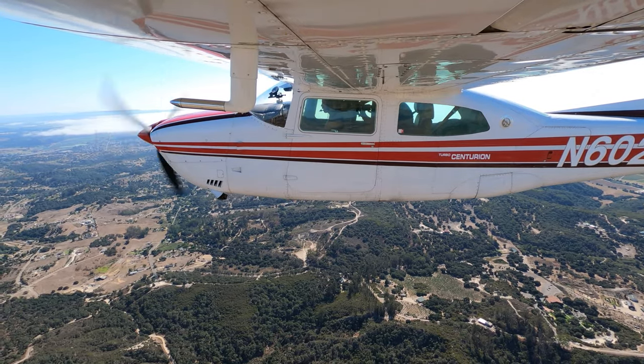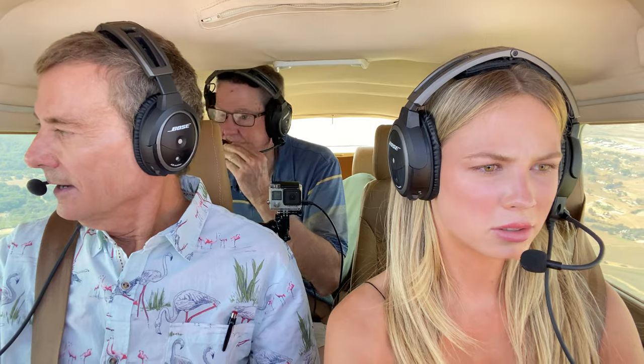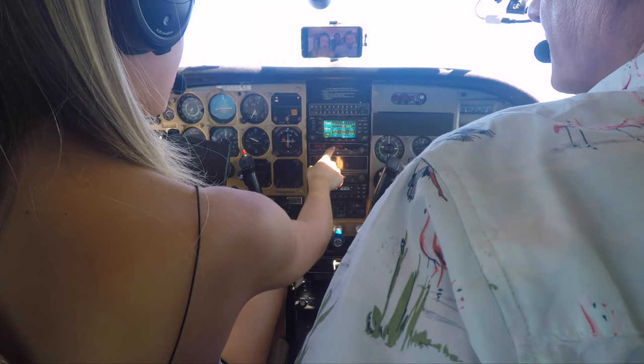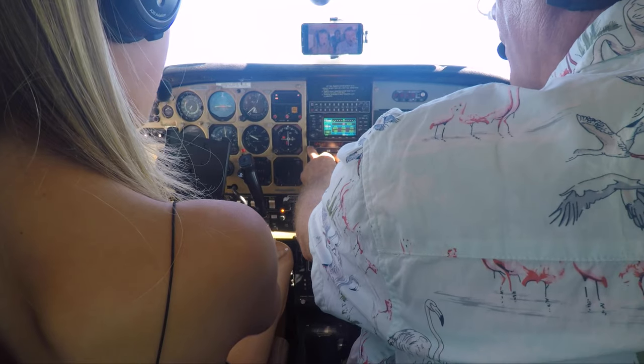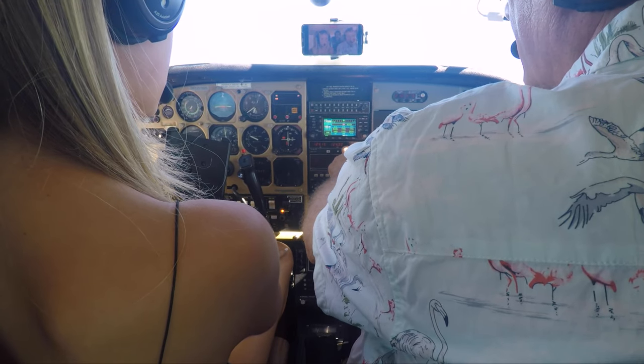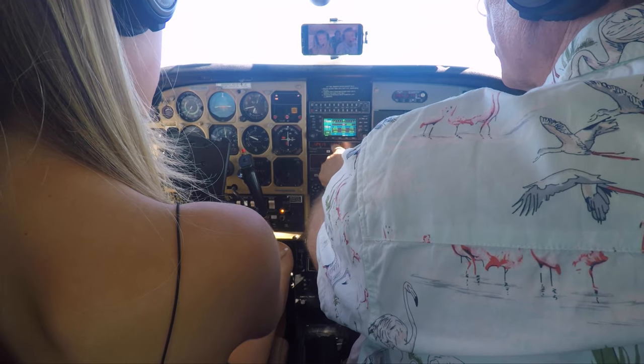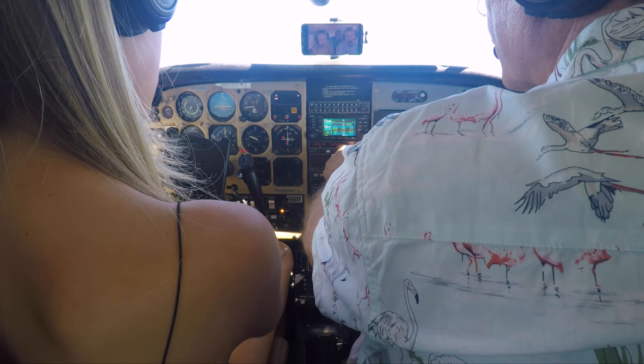Wow, Pat, look how it fogged in here. I know — that's solid overcast over Oceano. What's the difference between these two radios? These are both communication radios — they call them com radios. Com 2 and Com 1. Right now we're transmitting on this one and listening on this one. Normally you can do it any way you want, but I talk on number 2, and we're talking and listening to the controller now.